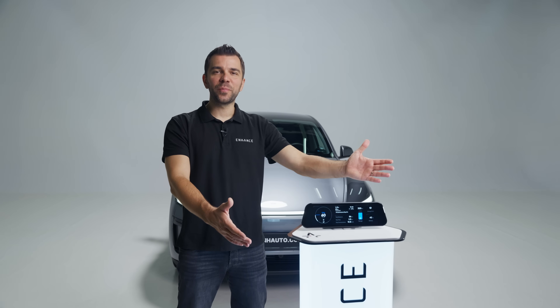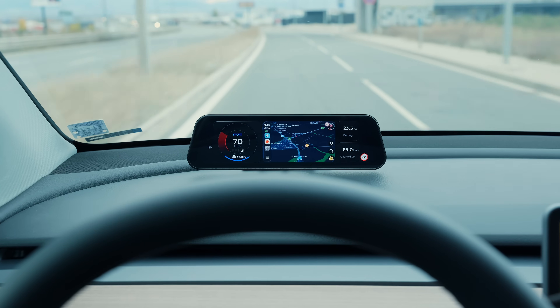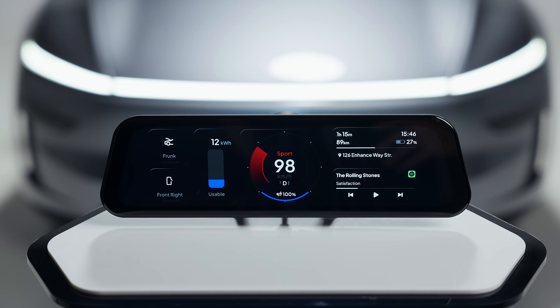This is our brand new product called the Sexy Dash, designed to enhance your Tesla driving experience like never before. It's not a simple instrument cluster.